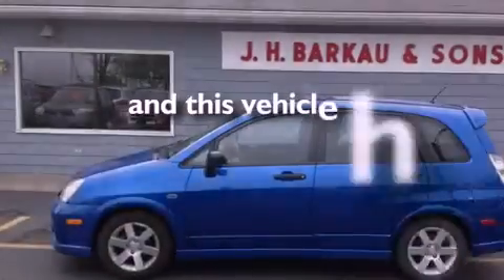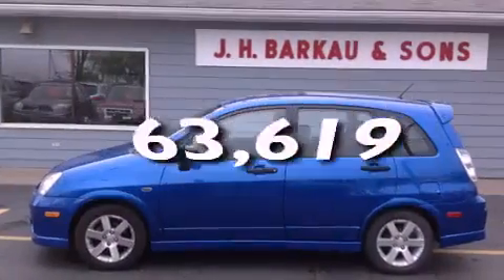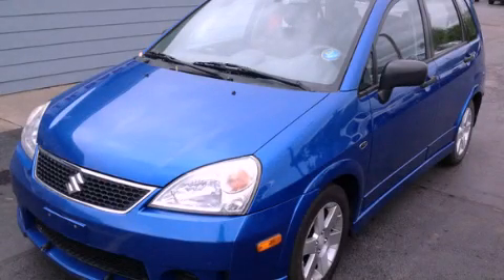This vehicle has less than 64,000 miles. Stop by today and test drive this automobile for yourself.